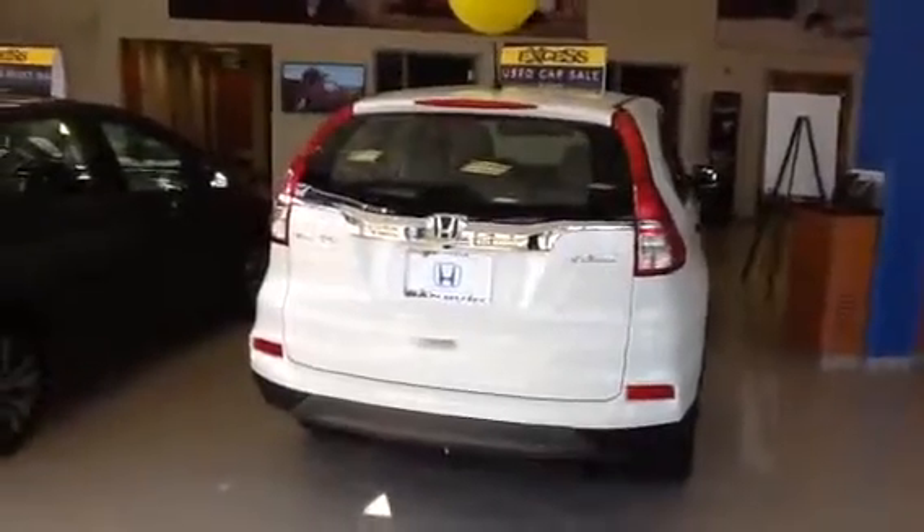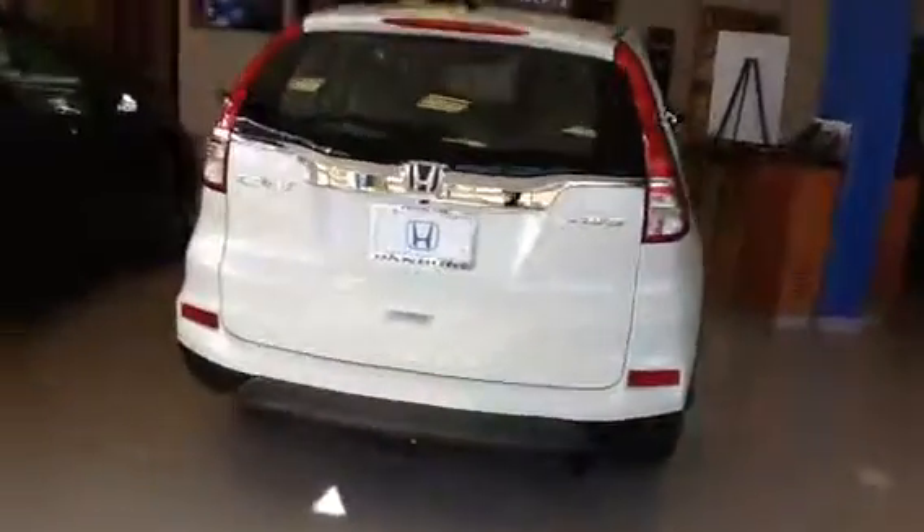Hi, Isabelle. It's Paul at Honda of Danbury. Just wanted to send you a follow-up video on the CR-V LX. This is the one in the showroom, so it would be similar to the one you were asking about with the sidesteps installed.